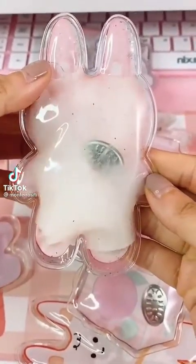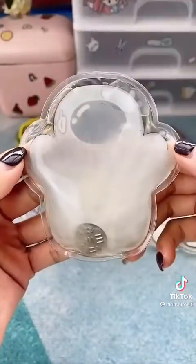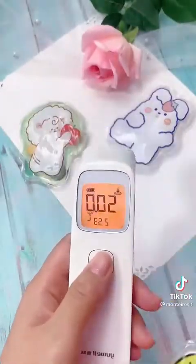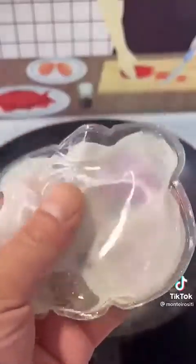These are reusable snap heat packs. Each pack contains a metal washer that you snap with your fingers, which causes a chemical reaction that you will see instantly begin to crystallize. They're fast-acting, and you can immediately feel the temperature rise to 129 degrees in no time. And they're reusable, so you simply drop them in boiling water to reset them.